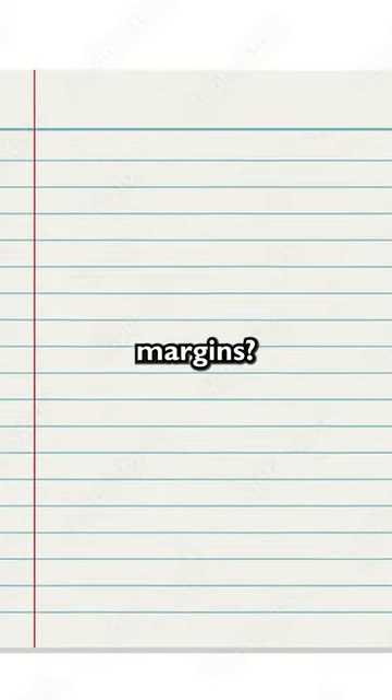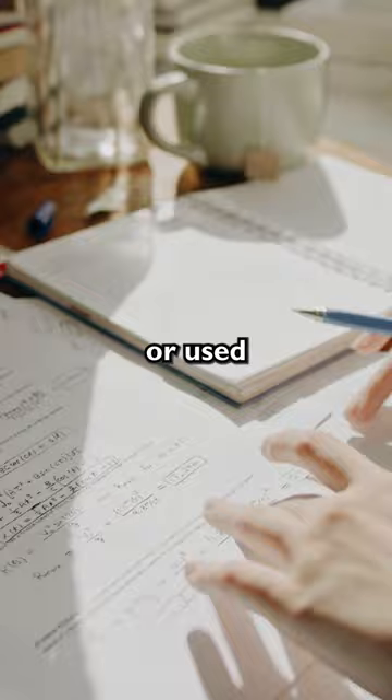Why does notebook paper have margins? Today, book and notebook paper have margins that can be filled with comments, notes, or used to help writing look more organized. But that's not why margins were originally added, and the real reason is actually a little surprising.